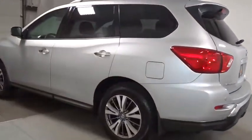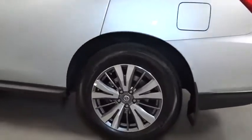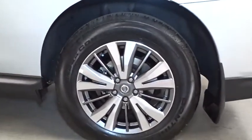Keyless entry, clock, electronic stability control, trip computer, brake assist, day and night rear view mirror, tachometer, outside temperature gauge, Sirius satellite radio, HD radio, engine immobilizer, tinted glass, low tire pressure warning.